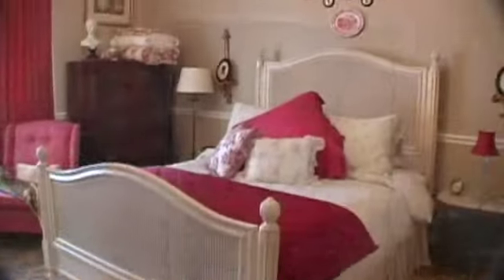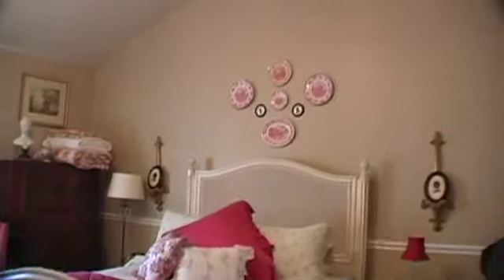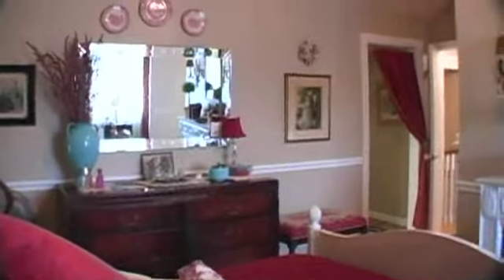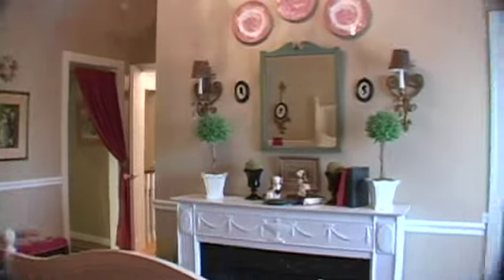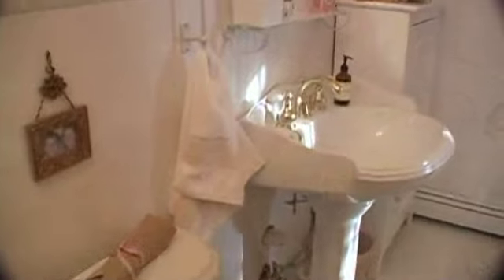Luxurious and serene, this master bedroom features a vaulted ceiling, private bath, and spacious walk-in closet.